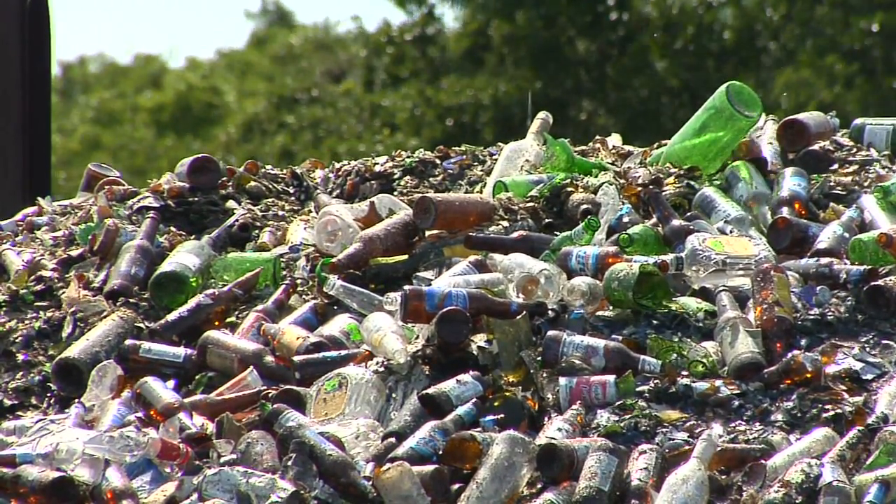That glass that you start out at your house with — when you drink that soda out of it and throw it into the recycling bin — it goes to a recycling facility.